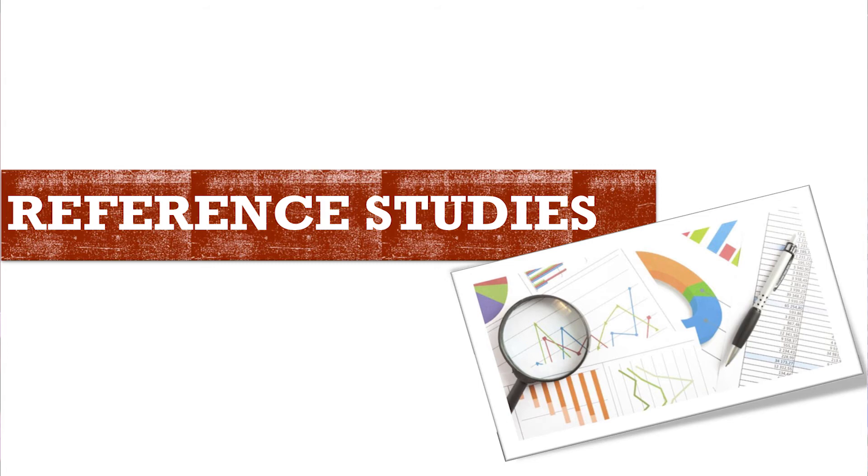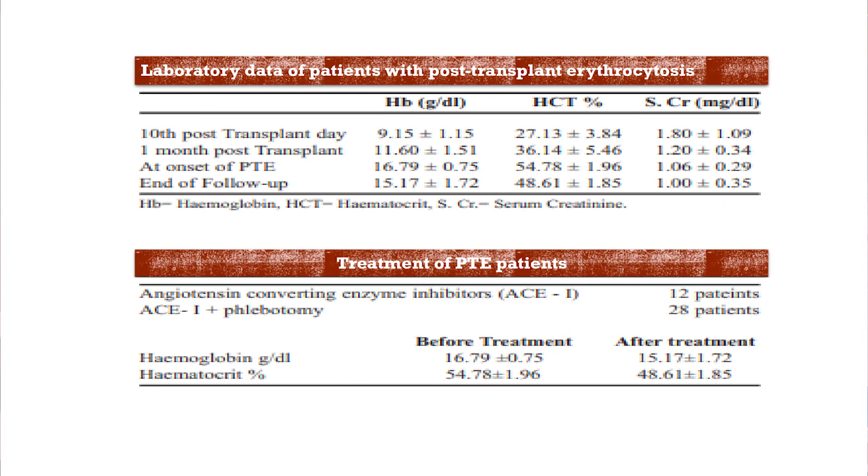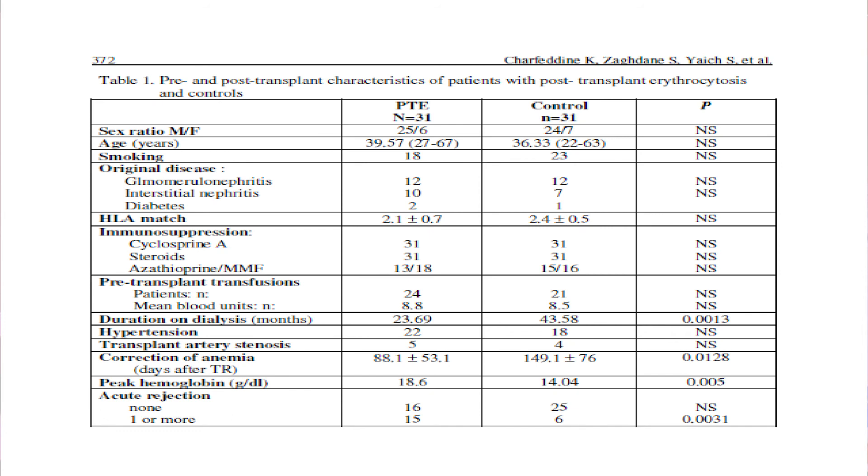I will now mention some reference studies. One was published in JPMN by Professor Emmer et al., and they concluded that post-transplant erythrocytosis occurs mostly in male patients and that the majority respond to treatment satisfactorily. You can see that hemoglobin and hematocrit levels fell significantly after treatment. A Saudi study also concluded the same — that patients responded well to ACE inhibitors and ARBs, though a few patients required phlebotomy. However, that study included patients with acute rejection and transplant renal artery stenosis in their regression analysis.